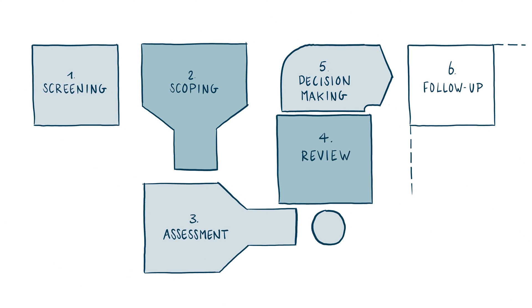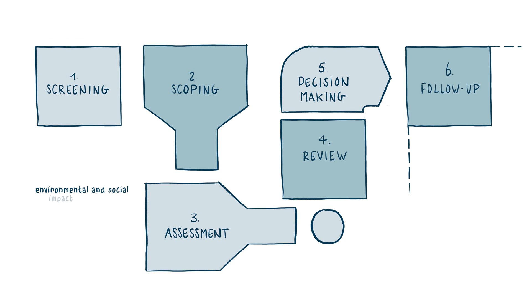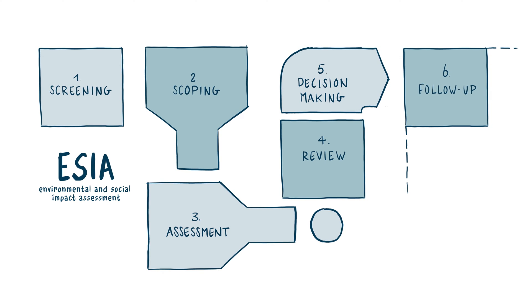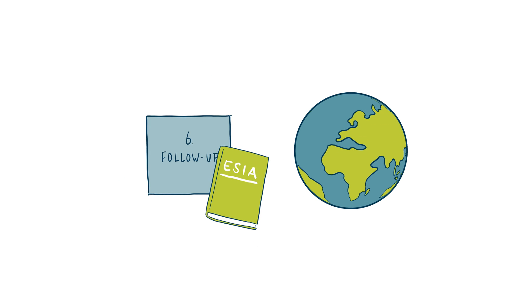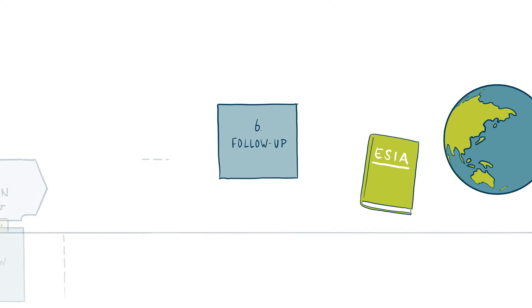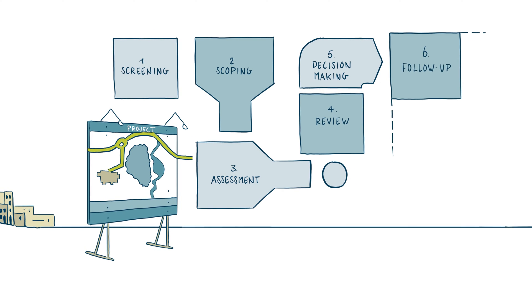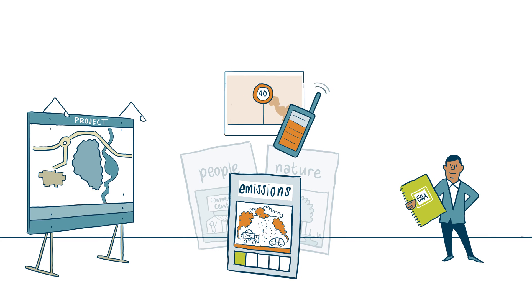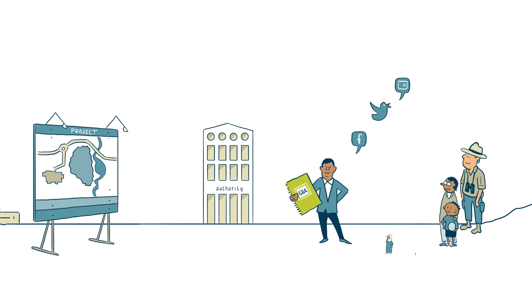This sixth and final video in the series is about follow-up in an environmental and social impact assessment, or ESIA. In most countries this is an official step in the ESIA procedure. It is considered essential for the effectiveness of the ESIA process. Follow-up is about how impacts are managed, monitored, evaluated and communicated to both the authority and stakeholders.